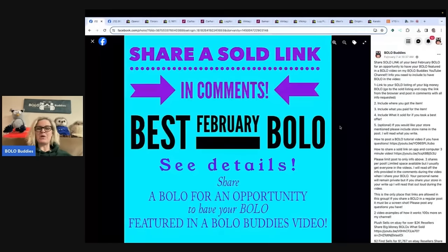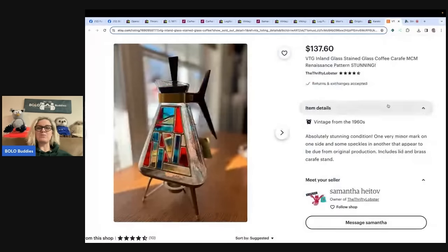All right, so we're going to start here with the first one. This can be any platform and anyone is welcome to share. Please shout out your YouTube channel, your Whatnot, your selling platforms in the comments so I can give you guys a shout out in the video when I share your bolo.